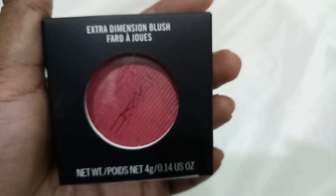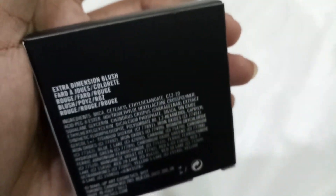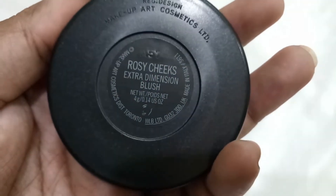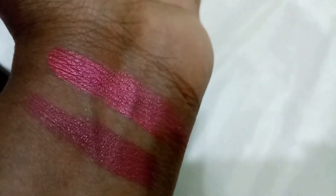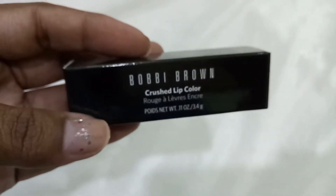The free gift I received is the MAC Extra Dimension Blush in Rosy Cheeks — it's 4 grams and retails for 2600 rupees, so getting it complimentary is amazing. It's so beautiful, and the swatch is even more beautiful than the lipstick. I really love this shade.